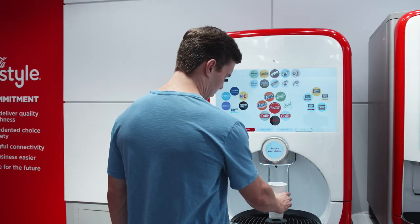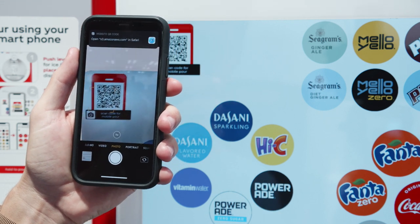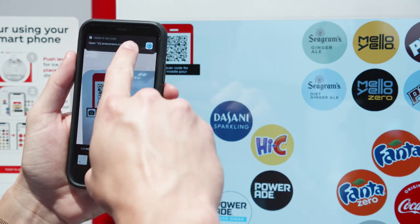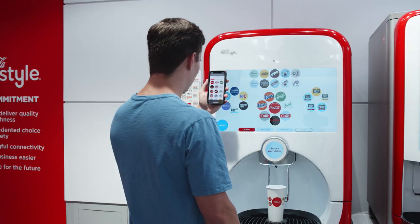First, the guest places their glass under the dispenser and scans the QR code using their smartphone camera. Next, they tap the pop-up banner, opening a new browser window where they will see all 32 beverage brands at their fingertips.